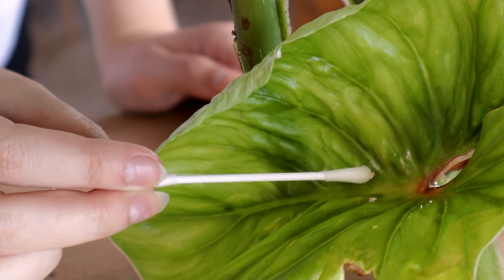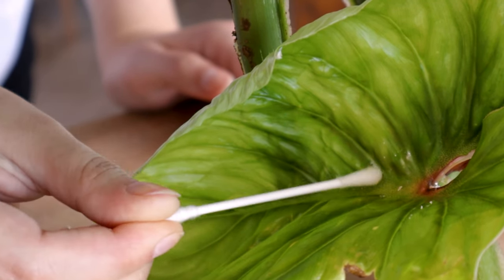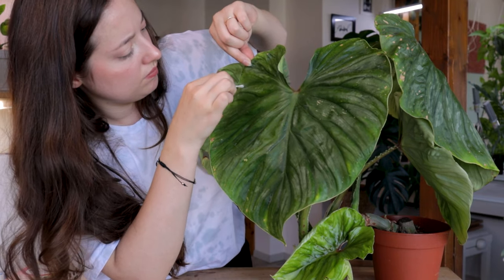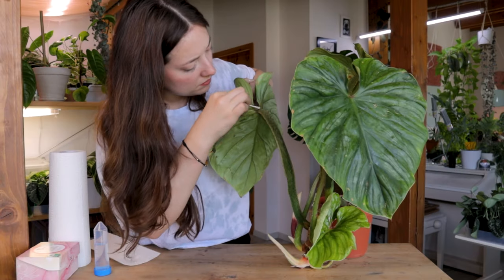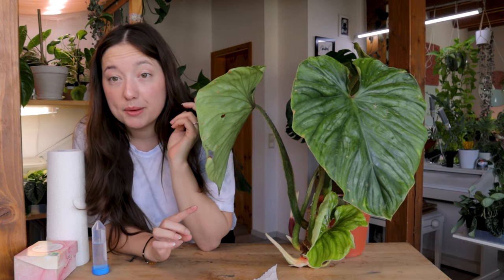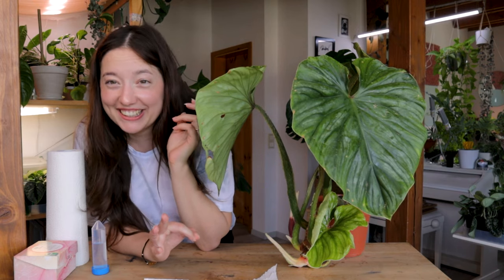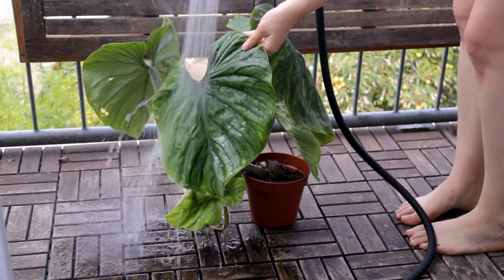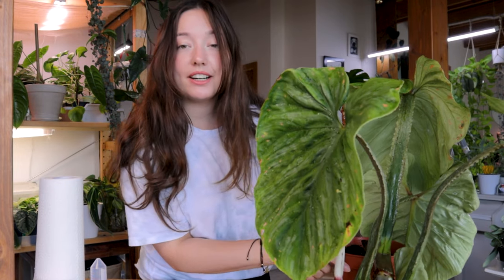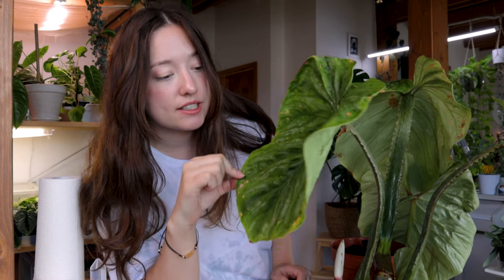I can't wait to clean this baby up. Now that I've removed all of the mealybugs that were visible to me, I'm going ahead and showering this plant really hard. It's mostly clean now, so I can determine whether it's dirt or pests that are still on there. I think I also got a few of the last mealybugs that were clinging on.